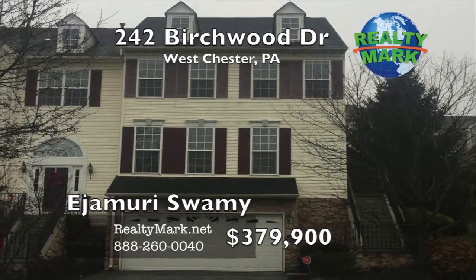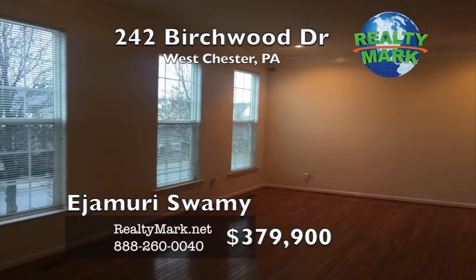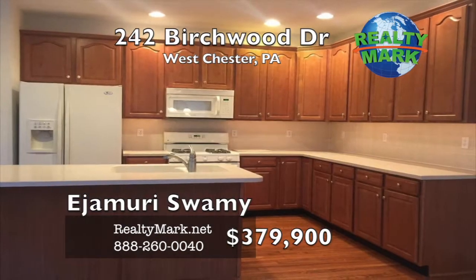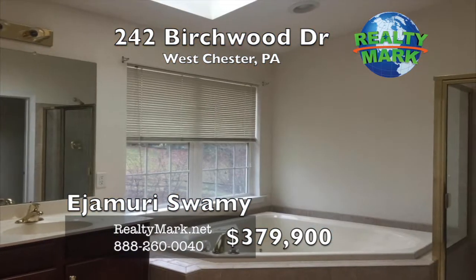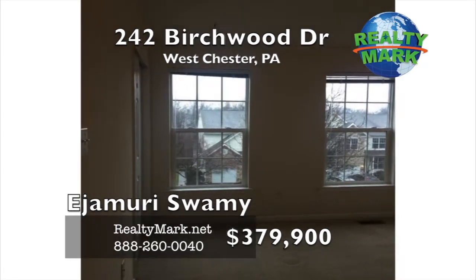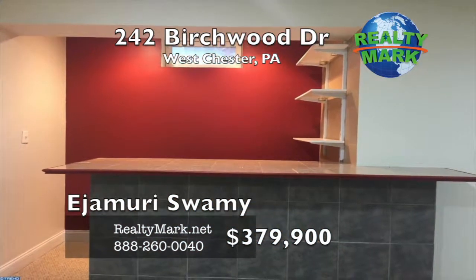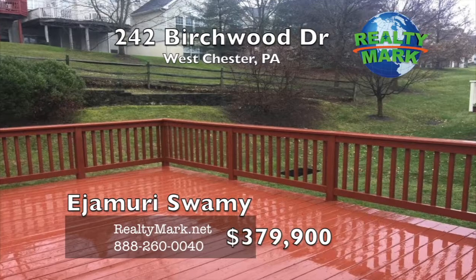Don't miss an excellent opportunity to own this beautiful end unit, two-car garage townhome with three bedrooms, two and a half baths and a finished basement in the desirable Whiteland Woods community. This home was built by Toll Brothers and finished with many quality upgrades. Hardwood floors on the first floor, crown molding in the formal living and dining rooms and a gas fireplace in the open kitchen leading to an extended deck. The upstairs consists of a large spacious master bedroom with two closets, a jacuzzi tub and recessed lighting, as well as two decent sized bedrooms down the hall. The convenient upstairs laundry is a plus. The finished basement also includes a bar area with a large great room. This home lies in the Westchester Area School District in near proximity to the Exton and Whitford train stations, shopping center and the Exton Square Mall. Community amenities include tennis courts, parks, swimming pool and gym in the clubhouse. Call Jamori Swamy for more details.